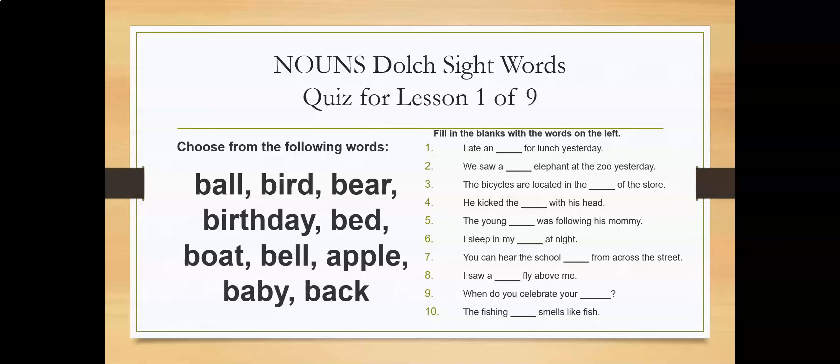I'm going to count to 30 so you have enough time to finish. And then we're going to go over the answers. You can put the video on stop if you need more time, but I'll count to 30.